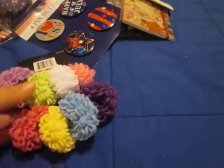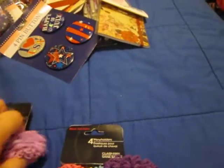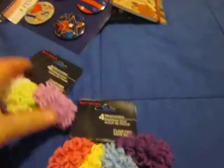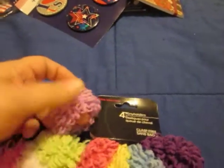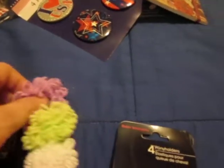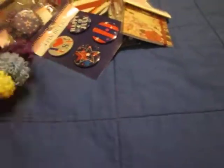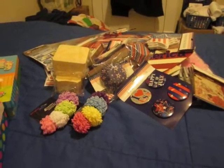Linda showed these scrunchy things. While I understand the concept, I need Linda to do a tutorial on how to make these into flowers. I think if you fold it down and put something in the center, it would make a cute little flower. All right, Linda, get to tutorialing! Anyway, so there you go — that's my Dollar Tree haul.